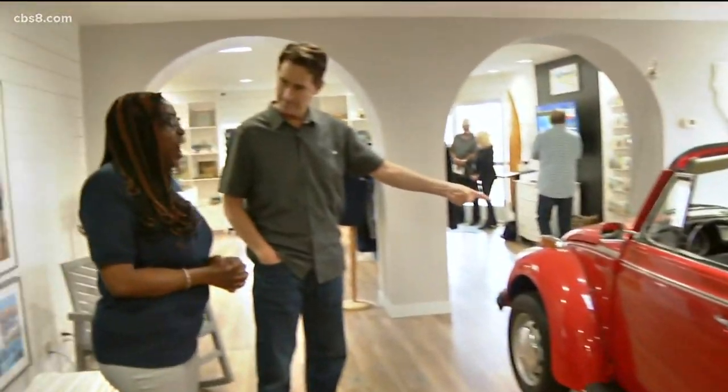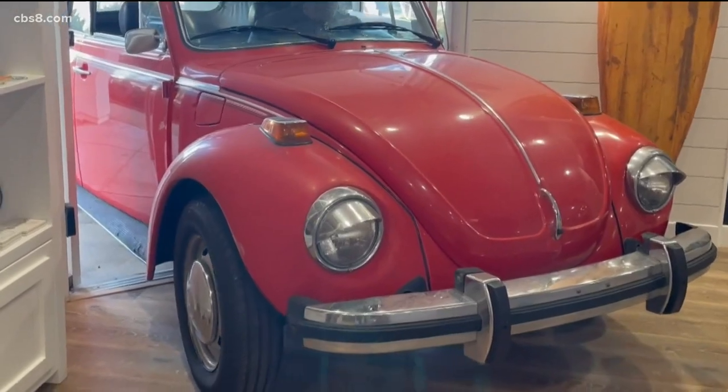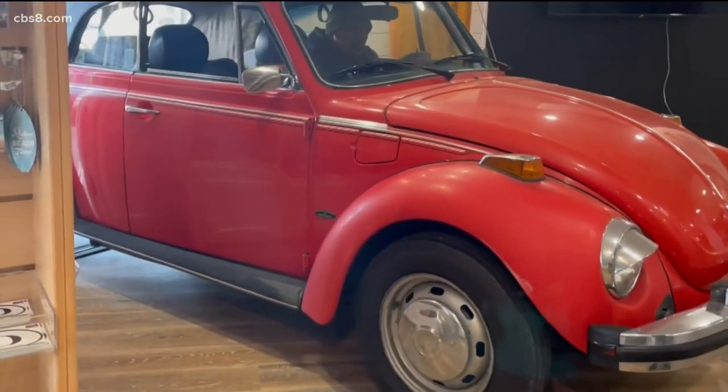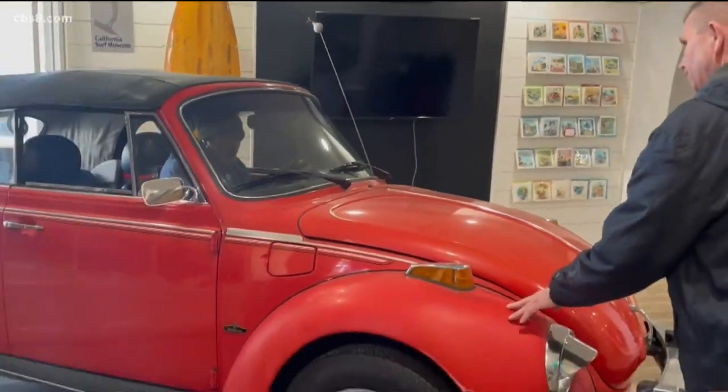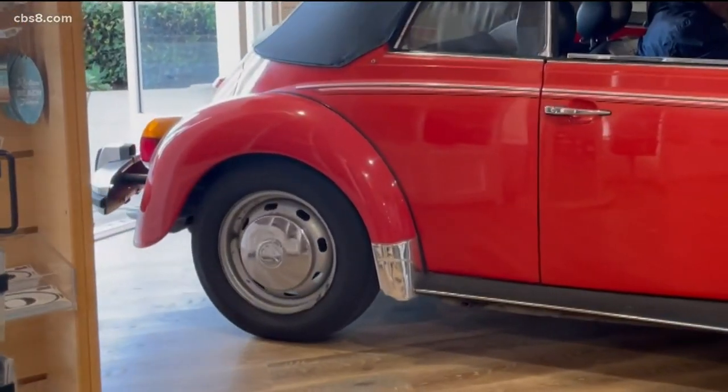How did you get that in here? Oh, that was quite an adventure. Leslie Gall, the CEO of Visit Oceanside, was well aware a 1977 VW Bug was going to be a tight squeeze.